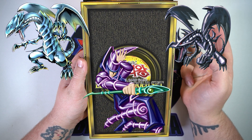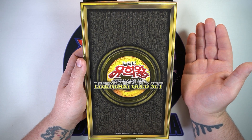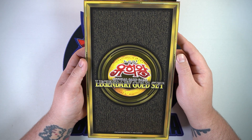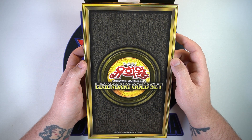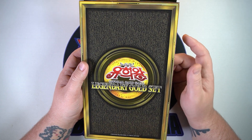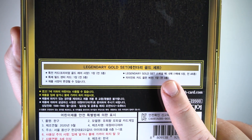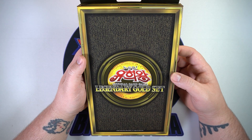In the Japanese version you got one of three gold rare cards — either Red Eyes, Dark Magician, or Blue Eyes — a field center to go along with them, a stand-up card case which was actually pretty sweet, and then six packs of the Legendary Gold Set. I think there's like 48 cards in the set. In the Japanese version you were guaranteed one 20th Secret Rare. I've scoured the internet and I cannot find an opening of this on YouTube at all. I don't know if the Korean version has the same contents since it's all in Korean.